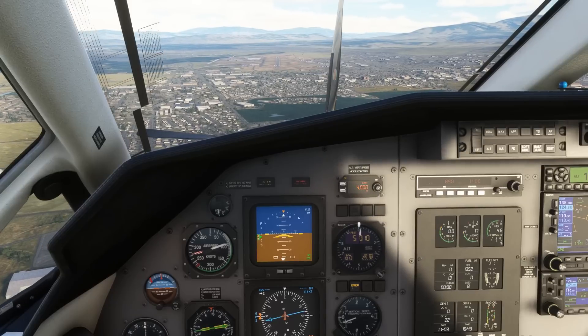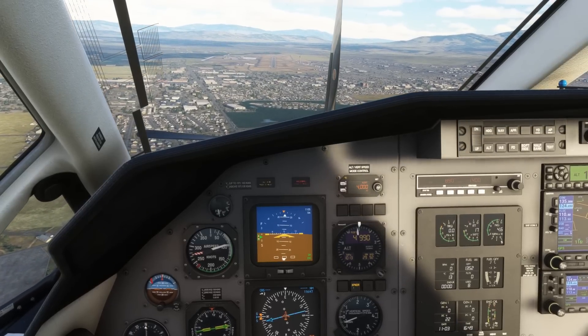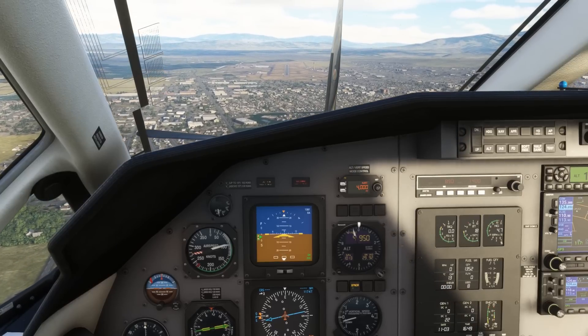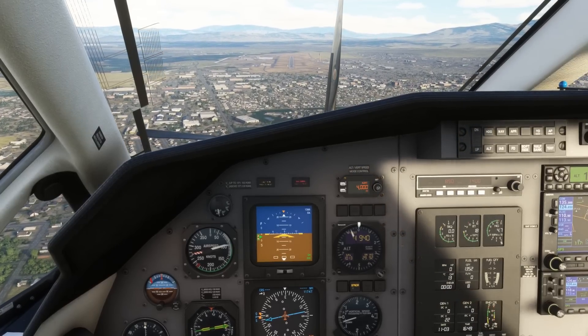Your first job as a commercial pilot is likely to be in a pressurized aircraft. You'll learn the systems for your particular plane inside and out, but these are the general basics of how a cabin pressurization system works.